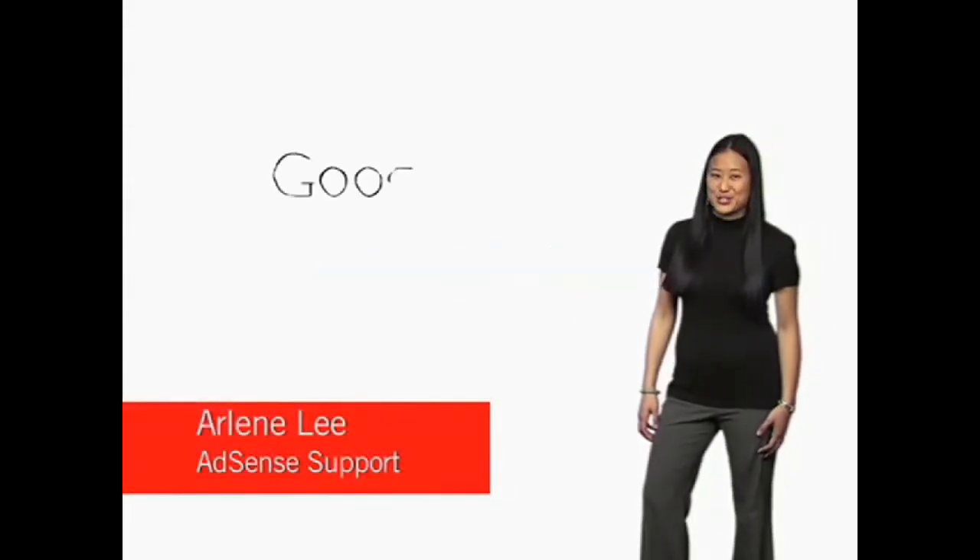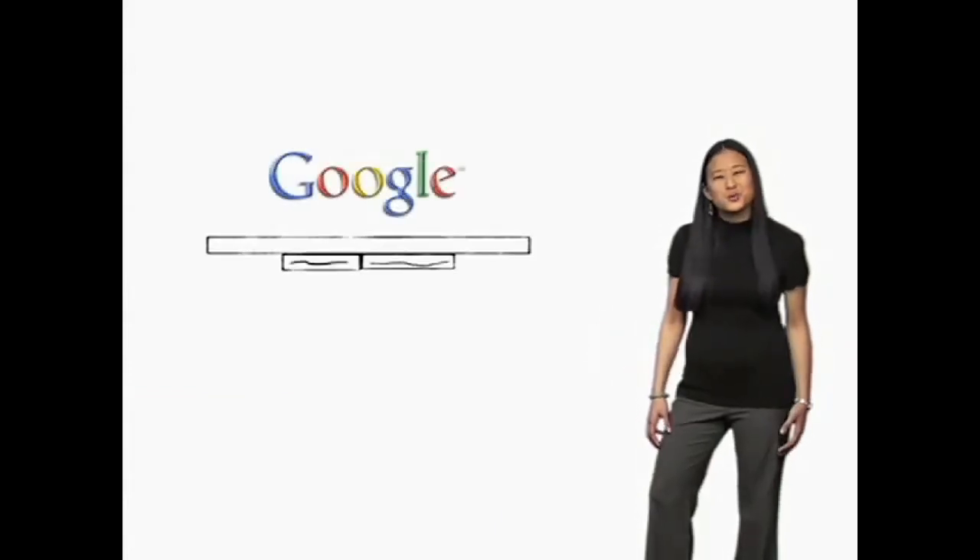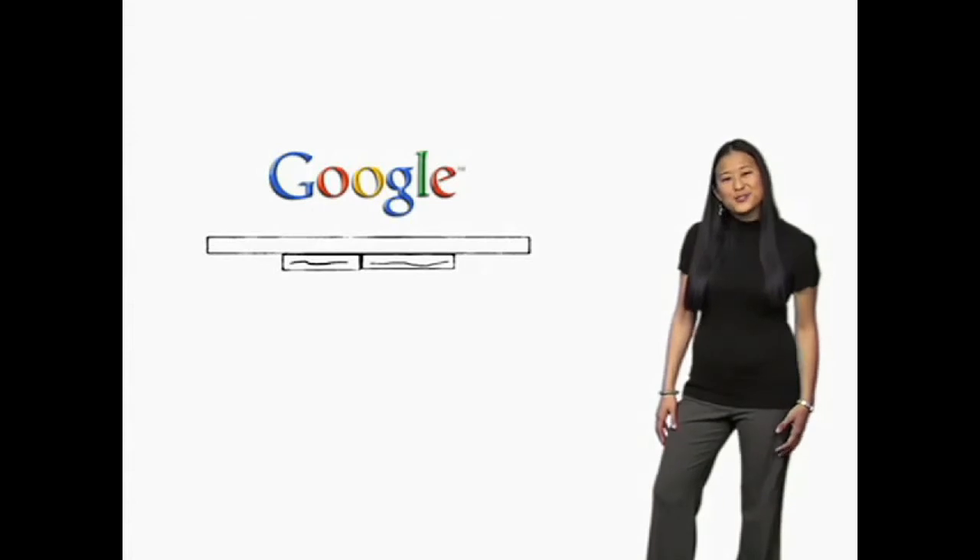Here at Google, we're passionate about search. We're passionate about our users and helping them find what they're looking for beyond just Google.com. AdSense for Search lets you leverage Google's powerful search platform by allowing you to put a customized Google search engine on your site.